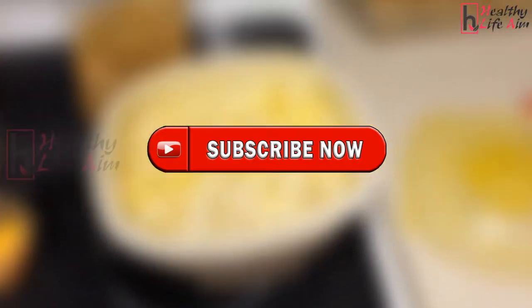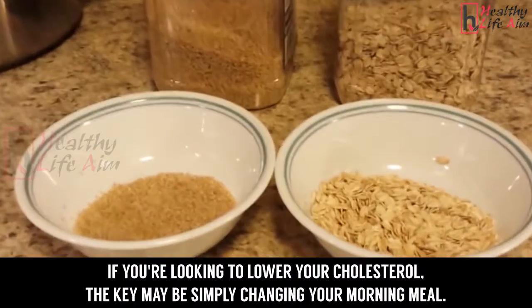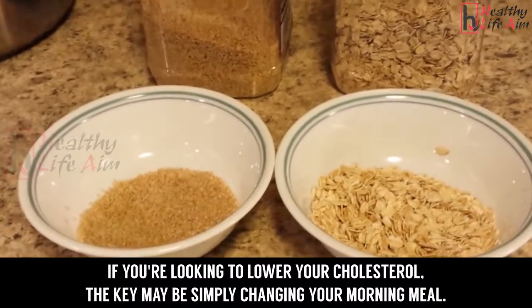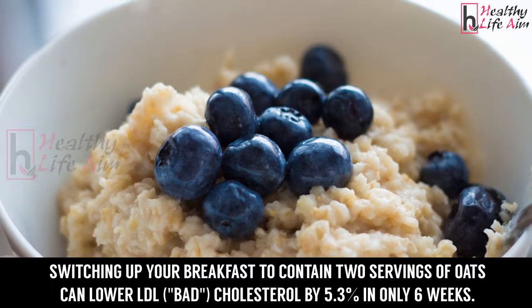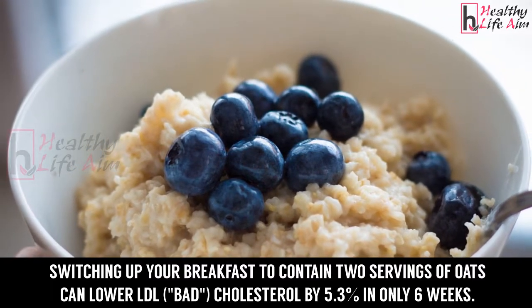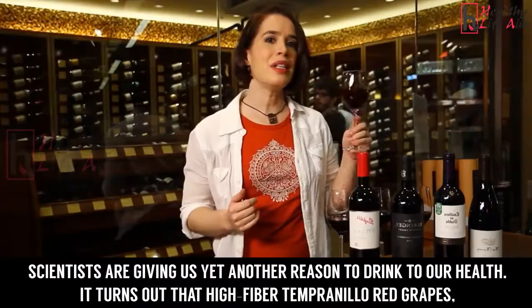Number 1: Oats. If you're looking to lower your cholesterol, the key may be simply changing your morning meal. Switching up your breakfast to contain two servings of oats can lower LDL bad cholesterol by 5.3 percent in only six weeks.